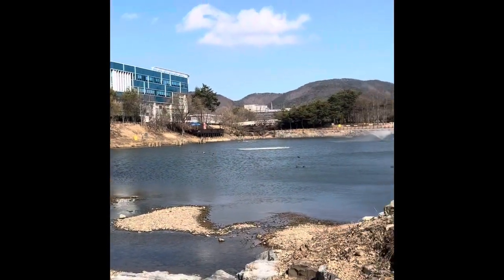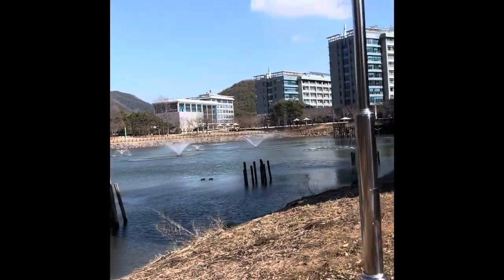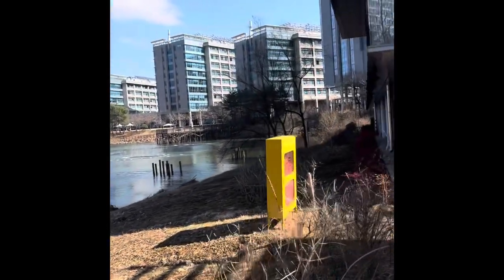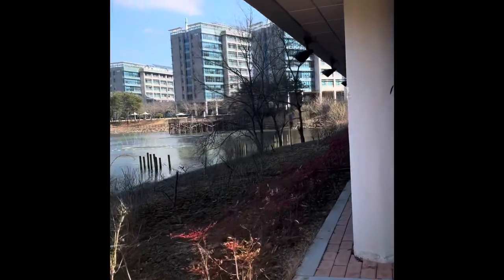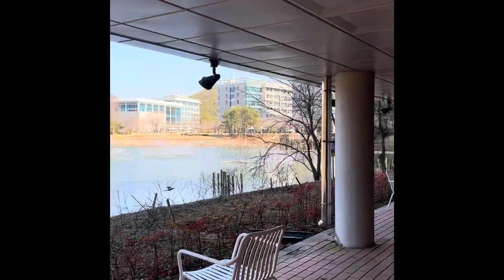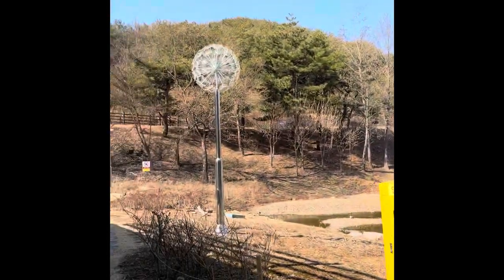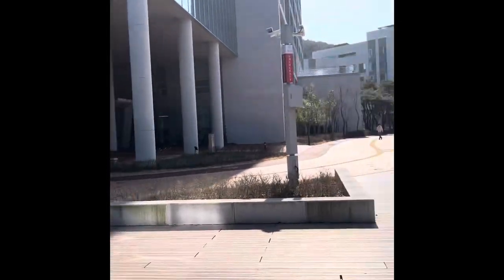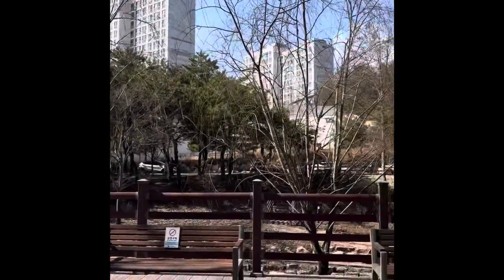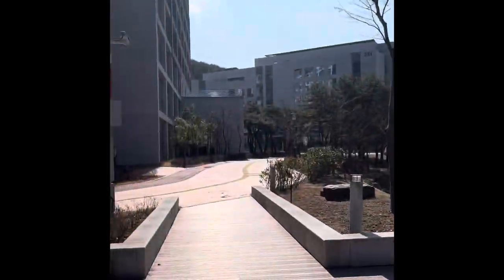Look at the pond. I am meant to sit here calmly and watch the winds. This is a small campus but it is still a very beautiful campus.